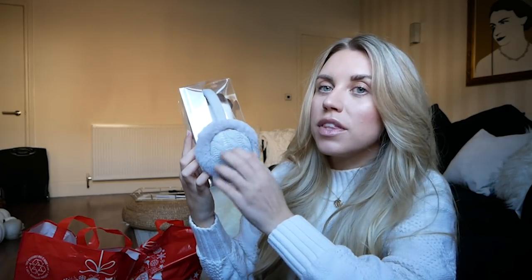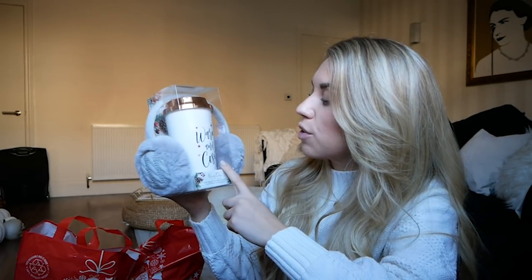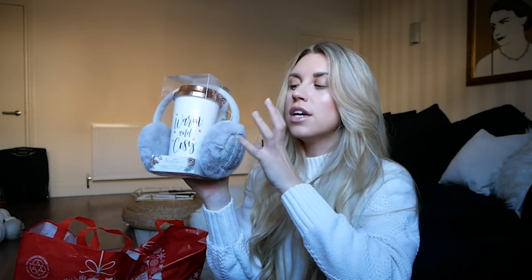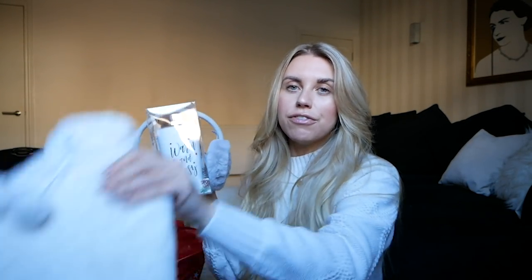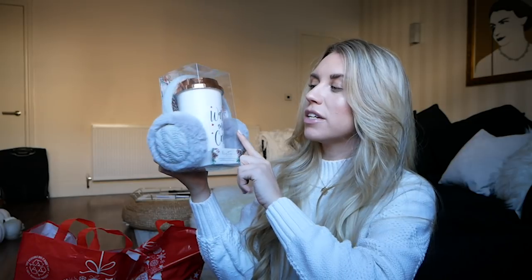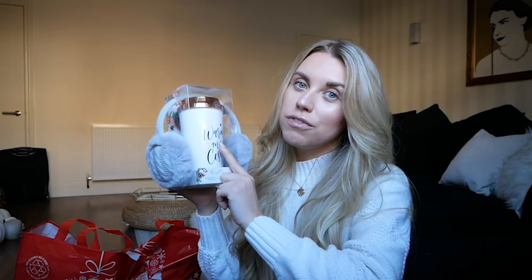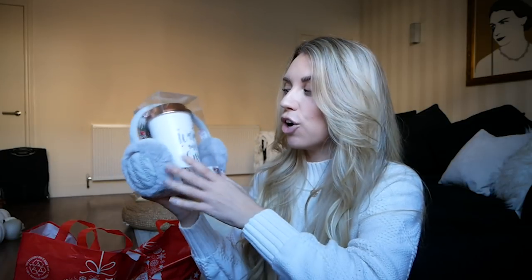I love this winter woodland range from Home Bargains. This set comes with cozy cable-knit earmuffs and a flask that says 'Warm and Cozy' on it — so festive. These were £4.99. They also had another set in gray or white with matching earmuffs and a fluffy hand warmer. I was torn, but I went with the flask set because you get a little more for your money. However, if someone in the office always seems to be cold, the hand warmer set might be the better option.